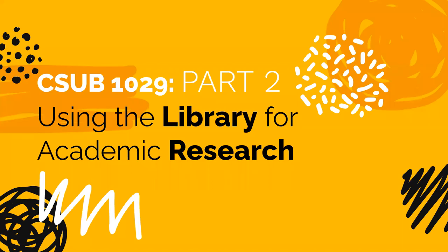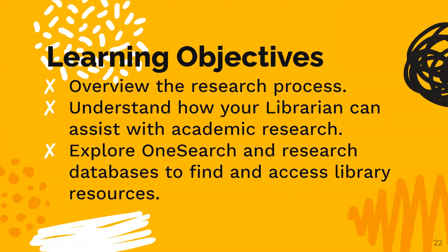Hello and welcome to part two of your CSEB 1029 presentations using the library for academic research. This short presentation is intended to take a more in-depth look at how to use the library to complete your academic assignments, as well as introduce you to the research process at the university level. The library's primary mission is to support your education and research. Today, we will explore when and how the library can support that research, and view OneSearch and the research databases to find and access library resources.